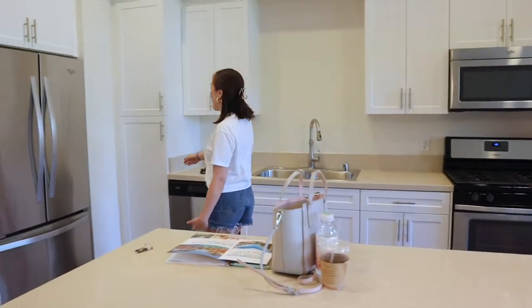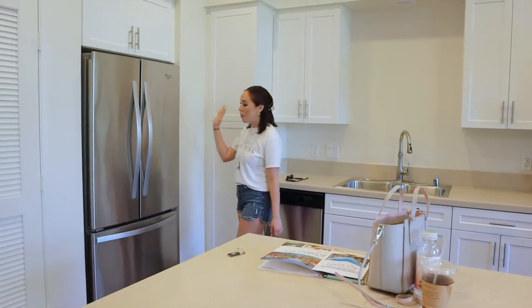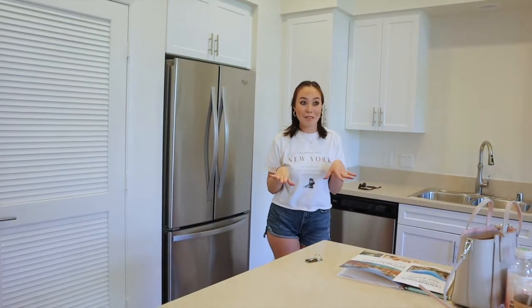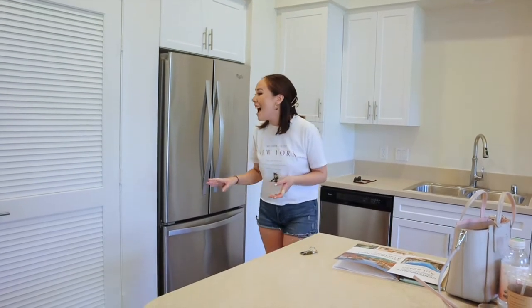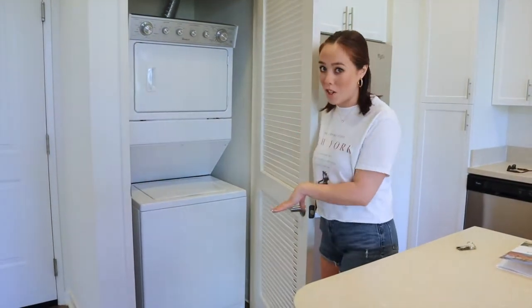And then we have a pantry right over here in the corner, right next to the fridge — which we finally get our own fridge to ourselves. Because trust me, when you're with a roommate it's really hard to share. And then right in this door, we have the stacked washer-dryer, so it's really nice because it's in the front.